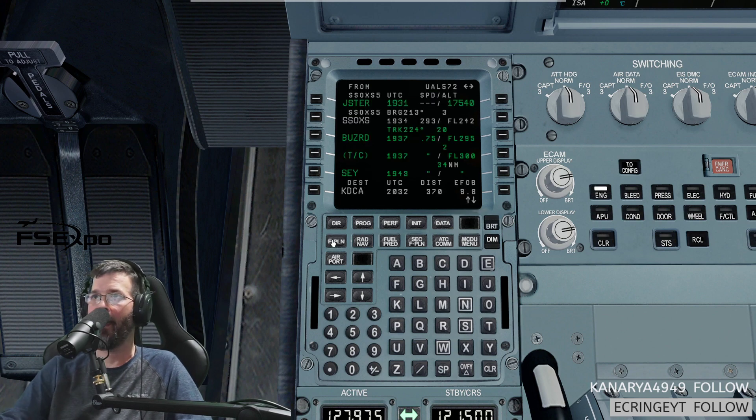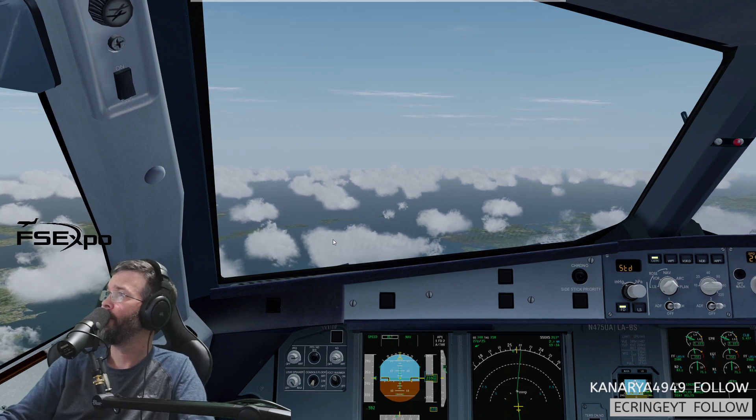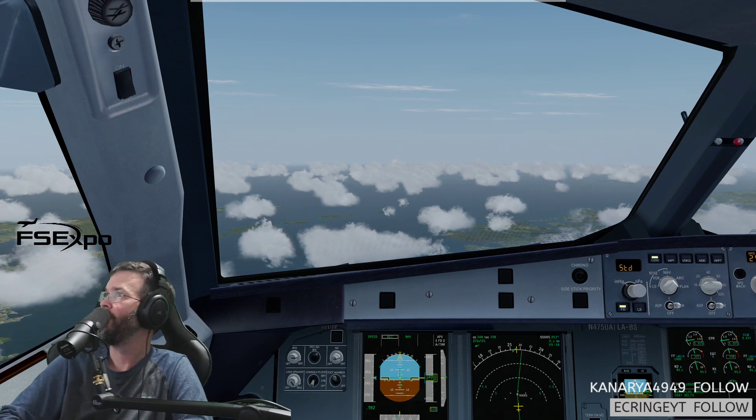Boston Center, American 102. American 102, Boston Center. Any chance you got an updated landing runway for DCA? American 102, negative — I have no idea what DCA is doing.